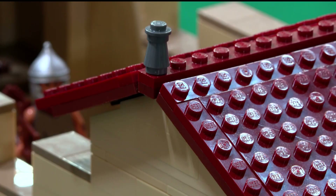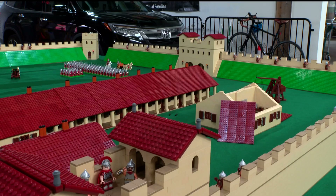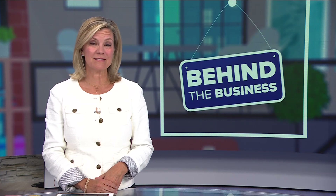Building a business from the brick up. Heidi Wigdahl, KARE 11 News. About 150 displayers will be at World War Brick. It's open to the public Saturday and Sunday, and you can buy tickets online or at the door. Some of the events will raise money for the Mission Project to help homeless veterans.